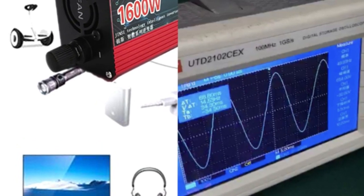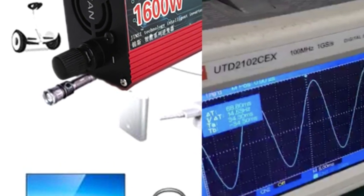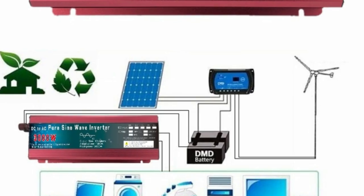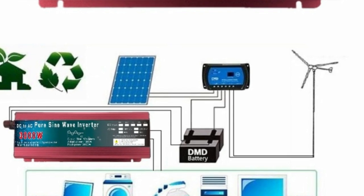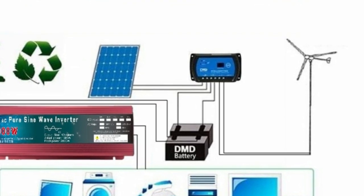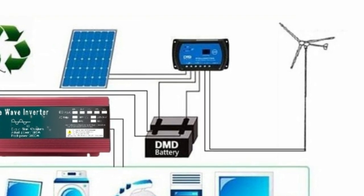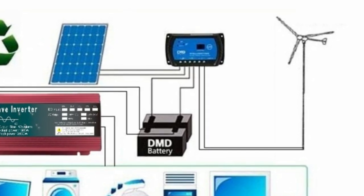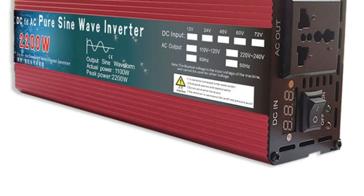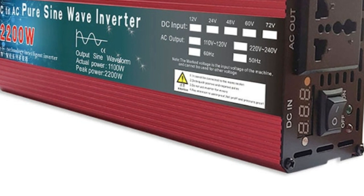One of the standout features of this inverter is its portability. Its compact and lightweight design makes it easy to transport and use in a variety of settings, from camping trips to powering small appliances during power outages. Despite its small size, this inverter is capable of handling loads of up to 3000W, making it a great choice for powering appliances such as televisions, laptops, and small power tools. Built-in protection mechanisms prevent overloading, overvoltage, and short circuits, protecting your devices and ensuring the longevity of the inverter.